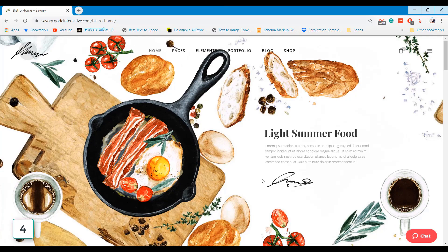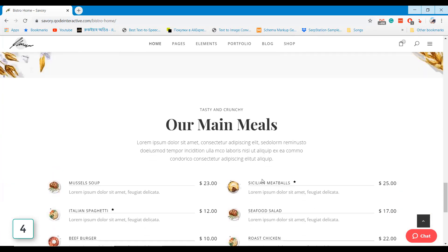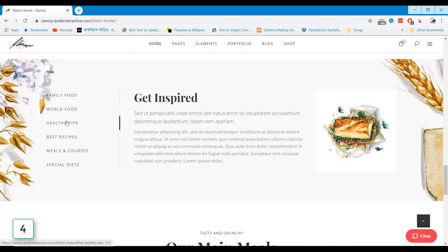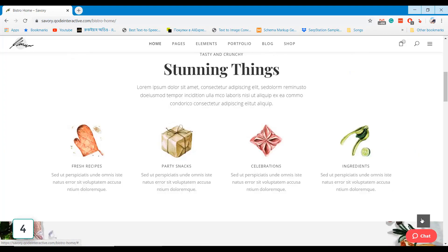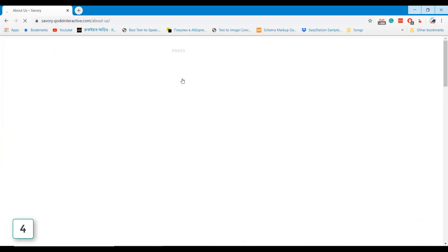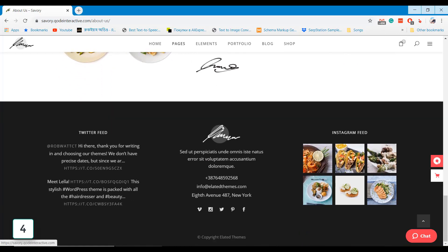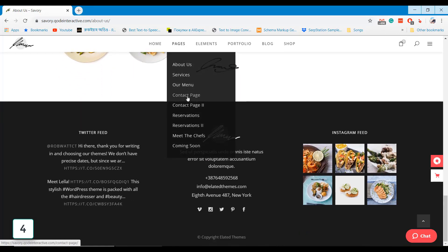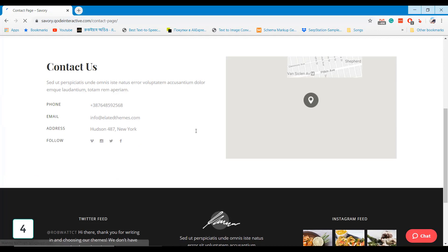Savory is another powerful restaurant WordPress theme that you can use to develop your restaurant website effectively. It comes with excellent homepage design, homepage typography, and an online booking system for restaurants. You do not need any coding knowledge to develop your restaurant website — it has a visual editing system that provides ease of customization for non-coders. You can also add your contact information and Google Map location on your website contact page easily.